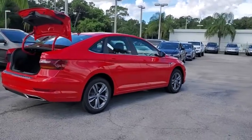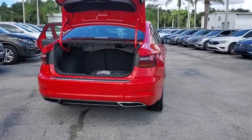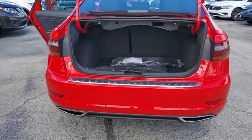Here are some of this vehicle's great options: traction control, dual airbags, alloy wheels, power steering, four-wheel disc brakes, trip computer, and electronic stability control.